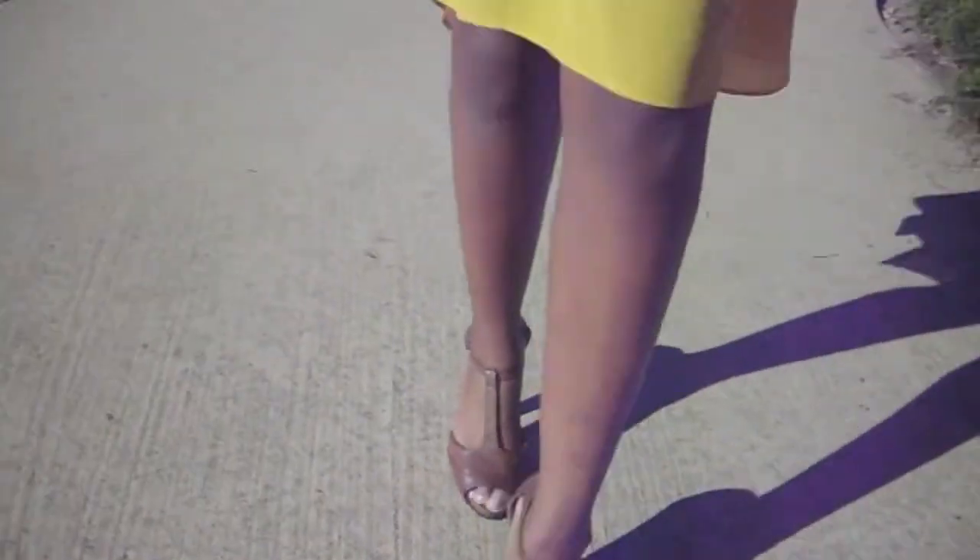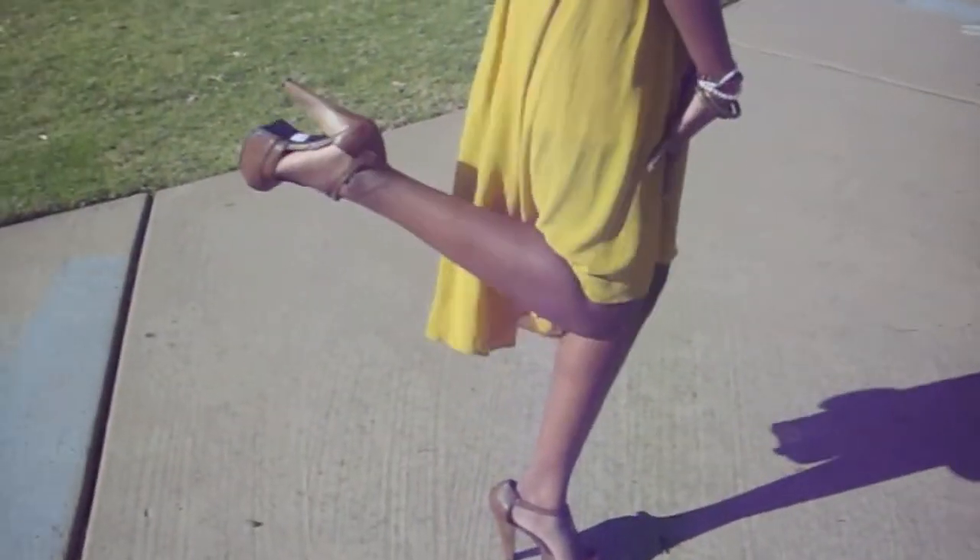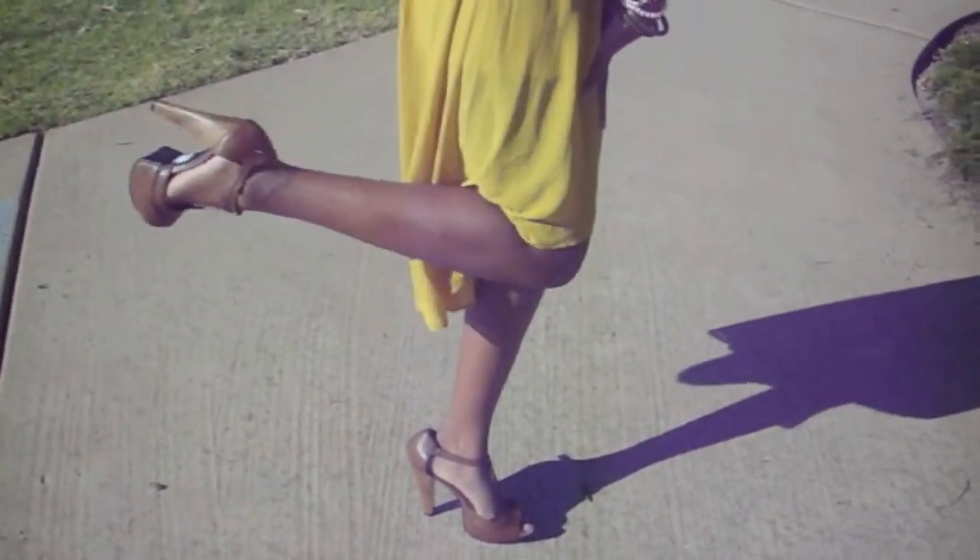And then I have on my shoes — these were from Charlotte Russe. They were on sale for six dollars. They're really high heels. Yeah, so that's my look today.